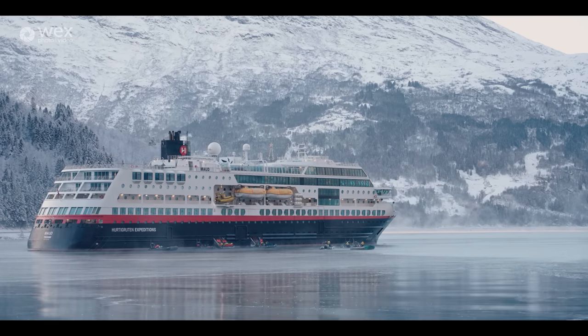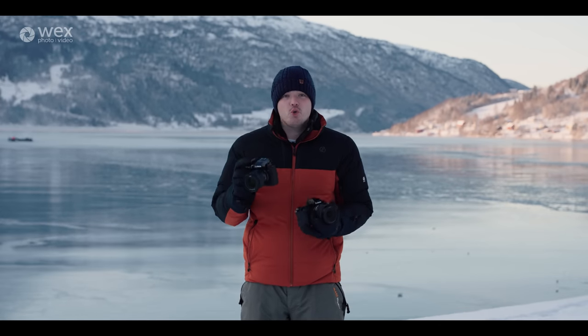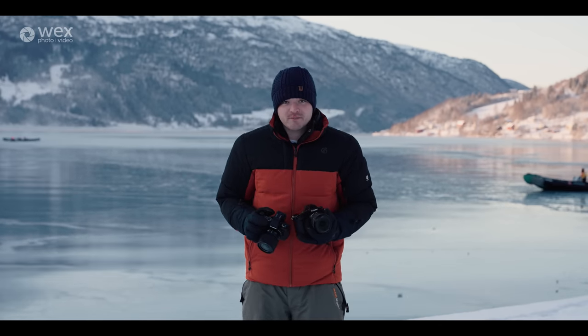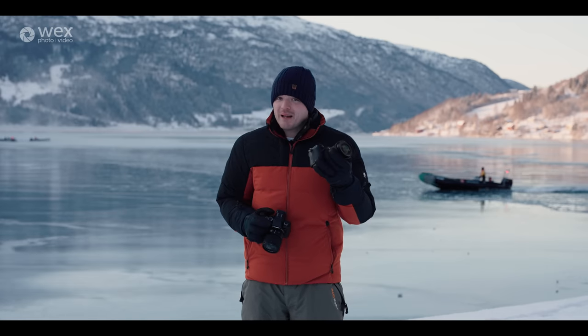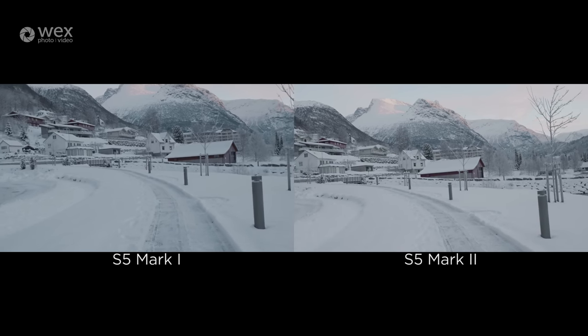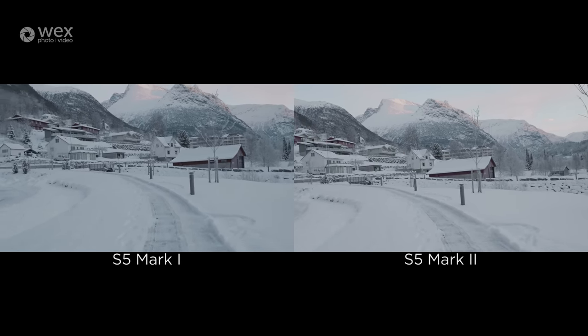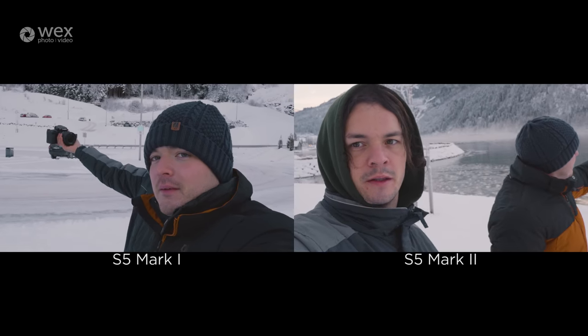The Panasonic S5 Mark II has a brand new IBIS system. They're stating up to 200% better than the original S5, which is really handy because we have the original S5 here. So we've got the S5 Mark II and the S5, and what we're going to do now is a quick stabilisation test — myself with the S5 and George with the S5 Mark II — to really see the improvements.